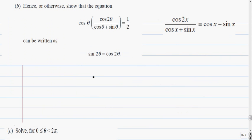Part b: hence or otherwise show that the equation cos theta times (cos 2 theta over cos theta plus sine theta) equals a half. Now we already know that the cos 2 theta over cos theta plus sine theta expression equals cos theta minus sine theta, so in place of that bracket we can write cos theta minus sine theta.